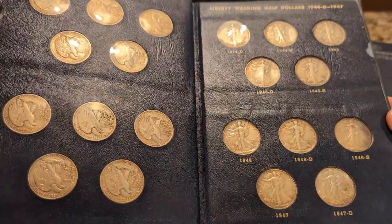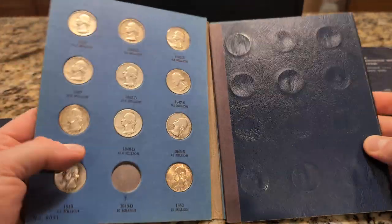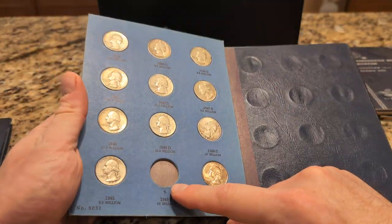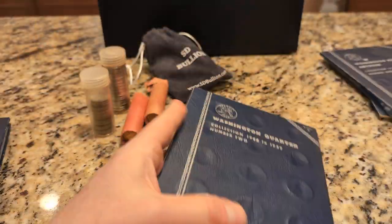I guess that's the term to describe these beat-up old ones. The Washington quarters — he is missing a couple. Also, this one maybe would cost, I think, $12 to fill this out. So I thought maybe I could do that.